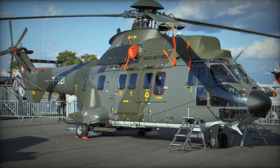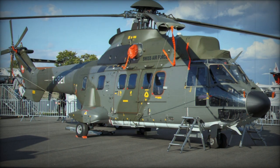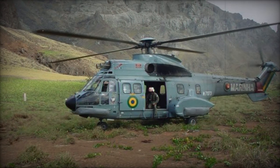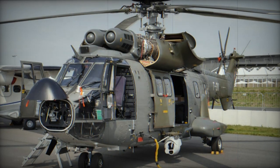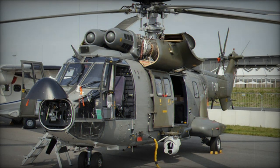During the 1970s, Romania obtained a licence to manufacture the SA-330 Puma, resulting in the Romanian version known as the IAR-330. Over 100 of these helicopters were produced for the Romanian Air Force and Navy starting from 1977. The IAR-330 was also exported to several other countries.